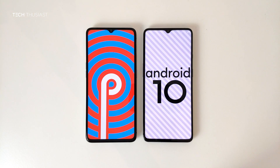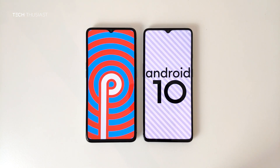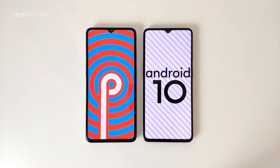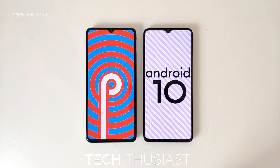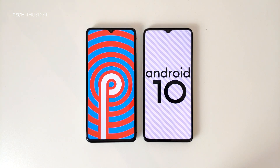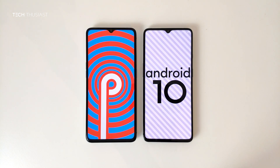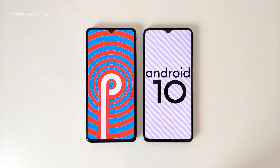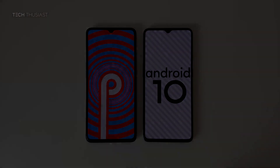So that wraps it up for this Antutu benchmark comparison. What did you think? Do let me know in the comment section. Now if you have enjoyed this video, give it a thumbs up. If it is your first time here, then please do consider subscribing as I have more videos coming up. There will also be a camera comparison between these two phones, so make sure you hit that bell icon so you get notified as soon as I release my videos. Please do follow me on Twitter and Instagram. And like always, thanks for watching and I will catch up with you in the next video.